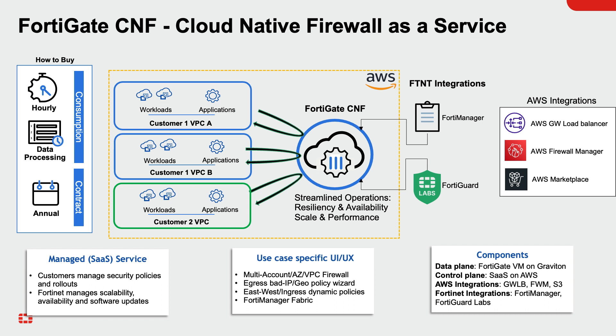The solution enforces a consistent security policy across multiple cloud accounts and networks, thereby reducing the likelihood of security incidents. With its robust security features, FortiGate CNF provides protection against data exfiltration, helps to prevent the spread of malware, stop formation of botnets, and control excessive egress traffic volumes.